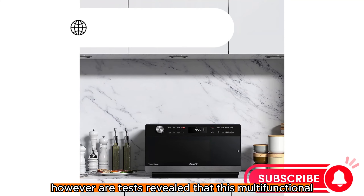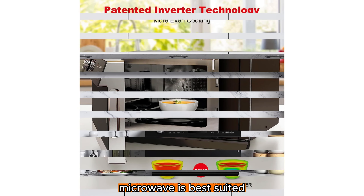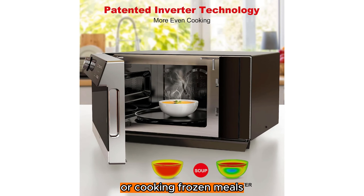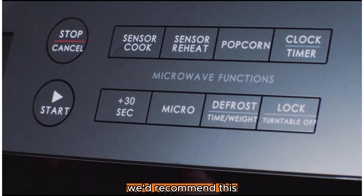However, our tests revealed that this multifunctional microwave is best suited for reheating food or cooking frozen meals, as more delicate foods can be easily overcooked in this high-power machine. We'd recommend this microwave to an attentive chef, as this model is prone to some excessive browning and best suited for the adventurous cook who is interested in a multifunction appliance.